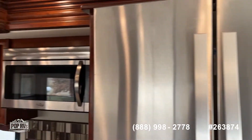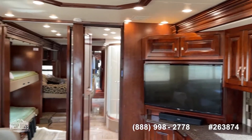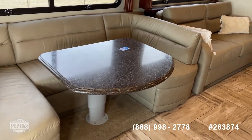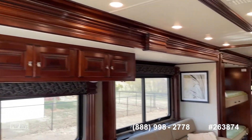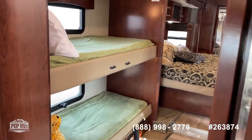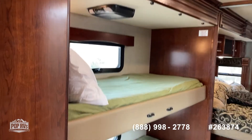This is the Times Square interior. It's going to have your cherry finishes, lighter colors, beautiful tile in here. A lot of storage in this one, a lot of wood. Nice open floor plan. Bunks for the kiddos, with TVs in those bunks as well.